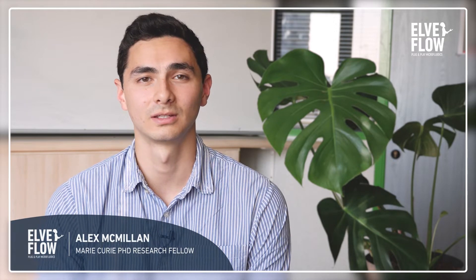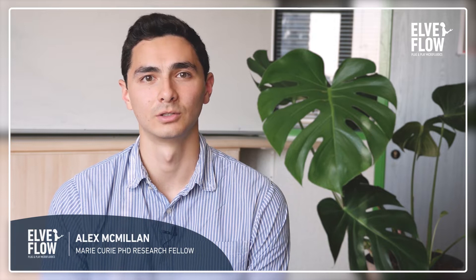My name is Alex McMillan. I'm one of the Marie Curie PhD students here at Elvisys and I'm part of a joint European Union project called Phototrain.